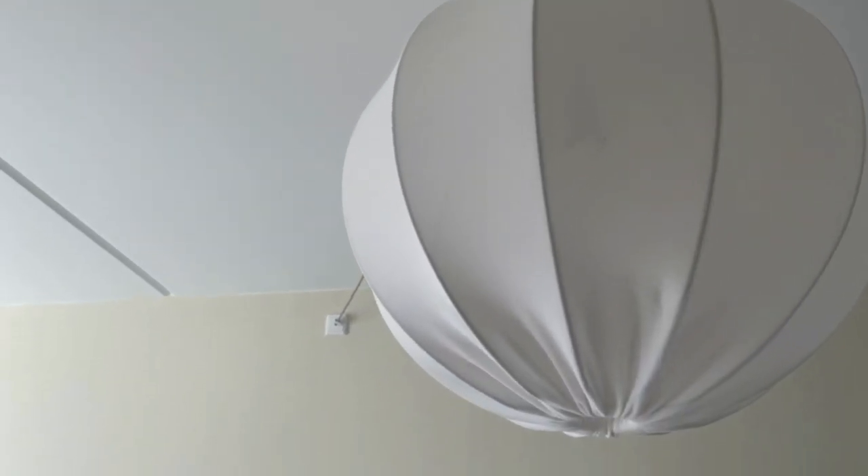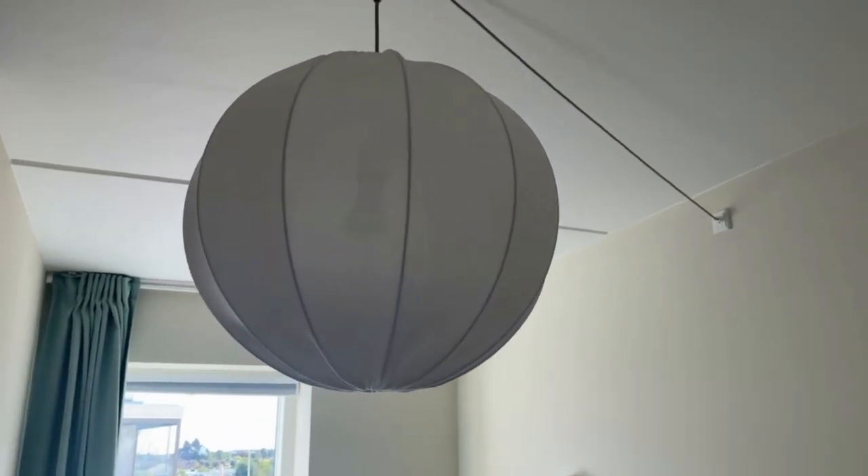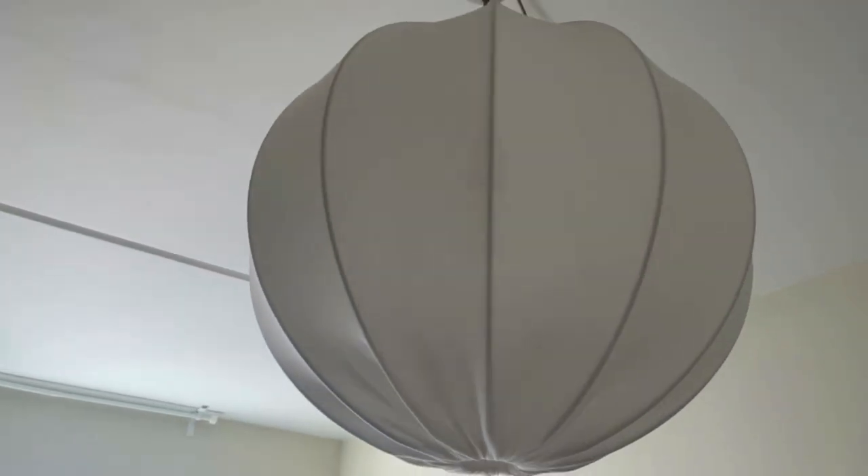That would look a whole lot better if a thicker fabric was used for the shade. And for that reason, I think this lamp is perfect for a hack where you can change the shade. I think I'll do this hack at some point if I find the right type of thick but stretchy fabric. But until then, I'll enjoy the design as long as it's turned off.